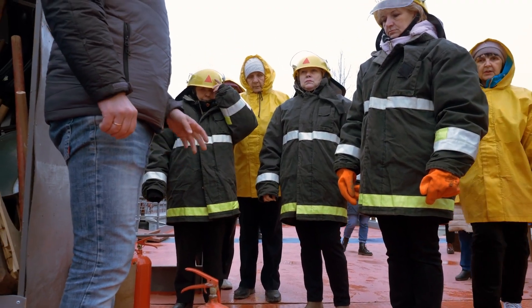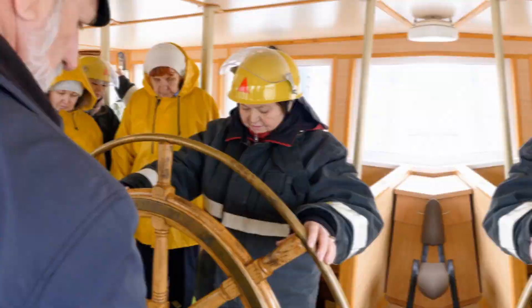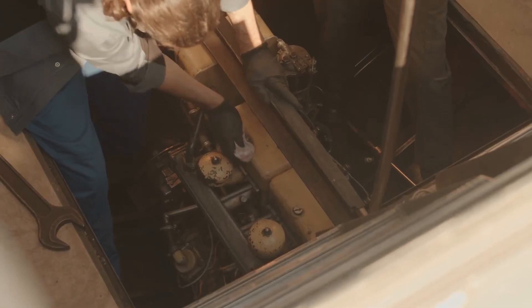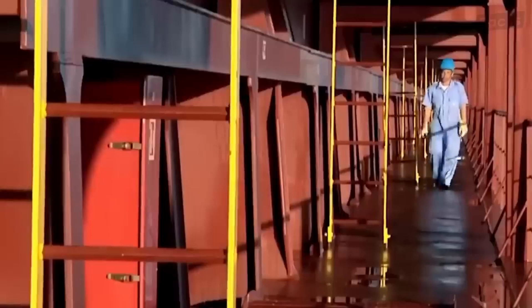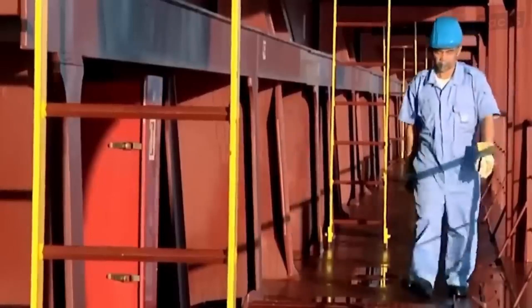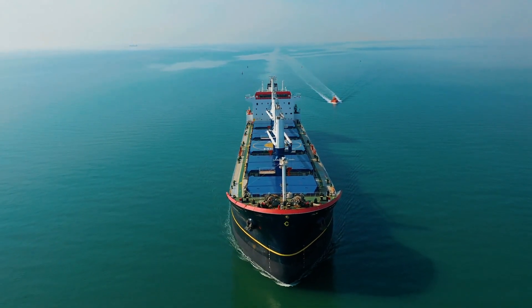Contrary to what you might think, these massive container ships don't require a large crew to operate. Typically, they only need around 25 people on board. These crew members mainly stay on the bridge and seldom venture into the ship's hold where the containers are stored. The bridge itself is quite small, occupying only one-sixth of the ship's upper surface, while the rest of the space is dedicated to accommodating the large containers.